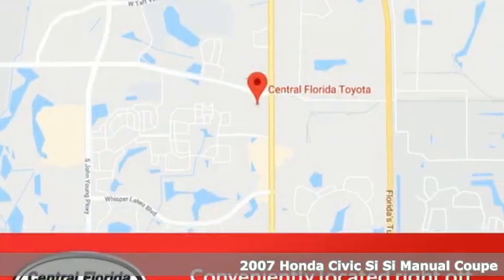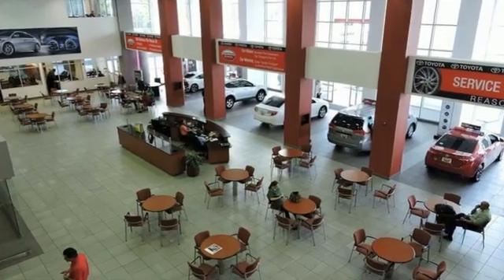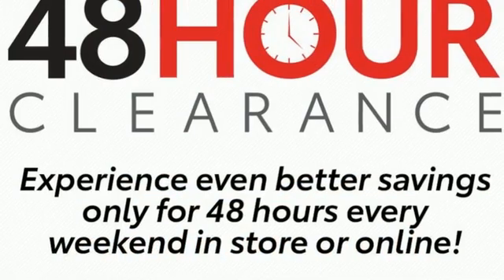You'll look forward to every drive with features like these: AM FM satellite prep radio, multi-function steering wheel, manual tilting steering column, and power front windows.